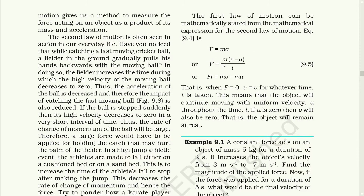If you want to express it in terms of the first law of motion, it may be: F = m(v − u)/t, where t is substituted on the left-hand side, so force into time becomes the change in momentum. Where F is equal to zero, v is equal to u for whatever time t is taken. This means that the object will continue moving with uniform velocity u throughout the time t. If u is zero, that means the initial velocity is zero — meaning the object is at rest — then v will also be zero. There won't be any final velocity; that is, the object will remain at rest.